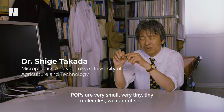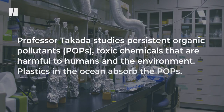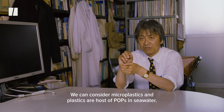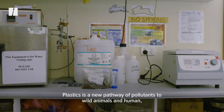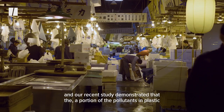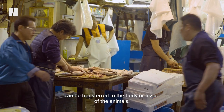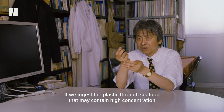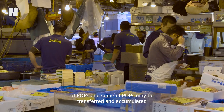POPs are very small, tiny molecules. We can consider microplastics and plastics as a host of POPs in seawater. Plastics are a new pathway of pollutants to wild animals and humans. Our recent study demonstrated that a portion of the pollutants in plastic can be transferred to the body or tissue of wild animals. If we ingest plastic through seafood, that may contain high-concentration POPs, and some of those POPs may be transferred and accumulated in the body.